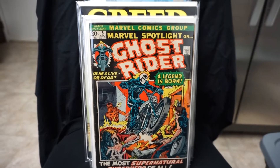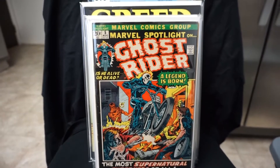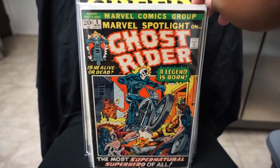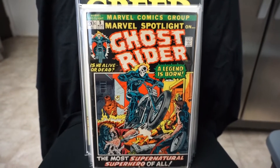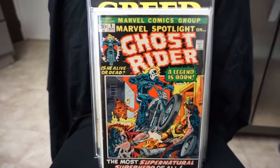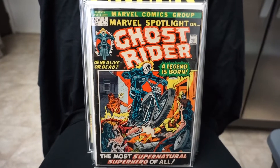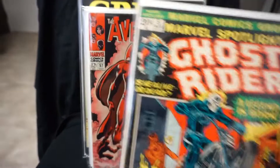Next we have Marvel Spotlight number 5 — first appearance of Johnny Blaze, Ghost Rider. Found this one at a local shop a few years back. They were having a half off sale and I grabbed it. They actually had two issues at that time and I picked up both and sent one to a friend. I kept this one — it was the nicer of the two.